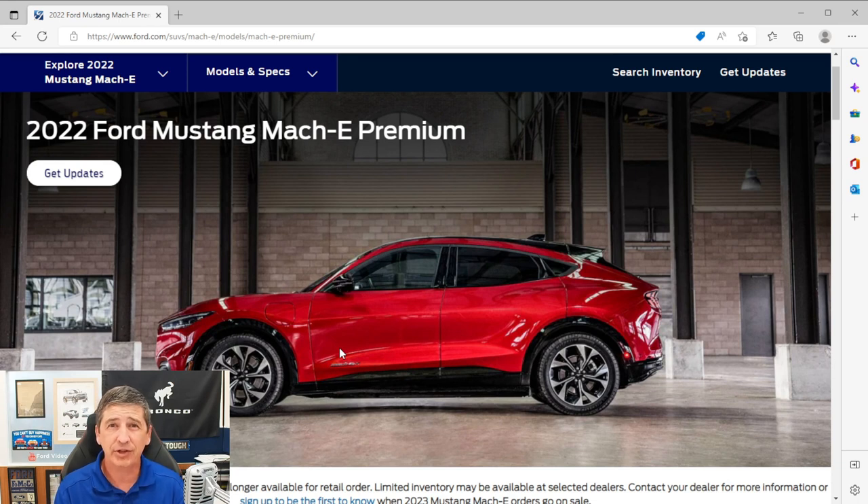That covers the mechanical features. Now let's talk about safety features. These are all the same standard features as we saw on the Premium trim, including the Co-Pilot 360 Active 2.0 with Blue Cruise and Intelligent Adaptive Cruise, which is standard on both. If you watched the Premium or California Route 1 video, these safety features are going to be the same. You can skip ahead to the exterior features timestamp if you've already seen those.